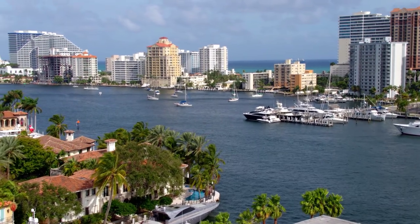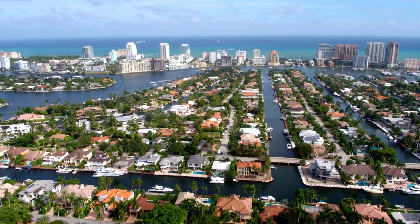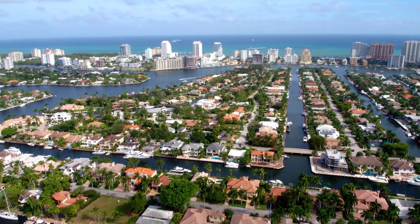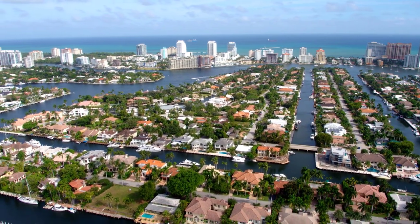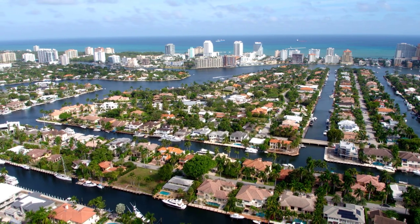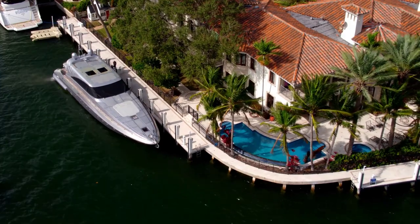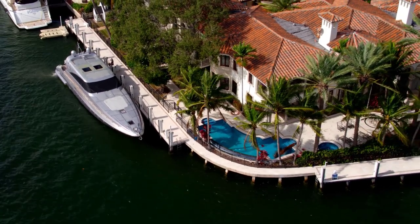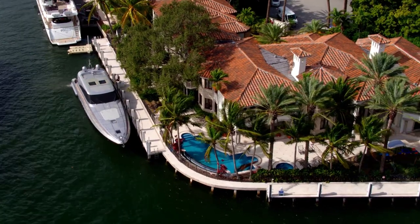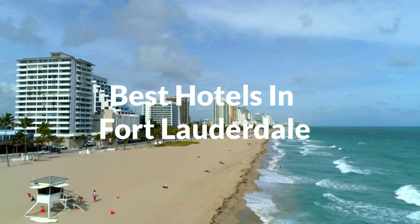Fort Lauderdale is a city in the U.S. state of Florida, 25 miles or 40 kilometers north of Miami. It is the county seat and largest city of Broward County. As of the 2019 Census Bureau estimates, the city has an estimated population of 182,437. Fort Lauderdale is a principal city of the Miami metropolitan area, which was home to an estimated 6,198,782 people in 2018. In this video, we will take a look at the 5 best hotels in Fort Lauderdale.